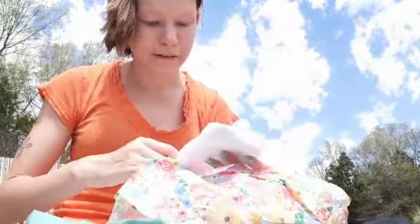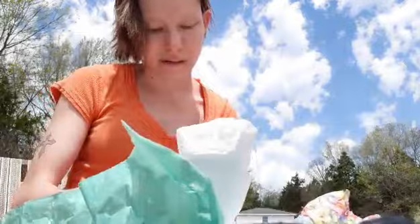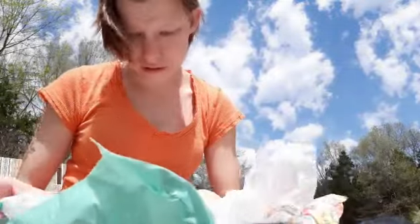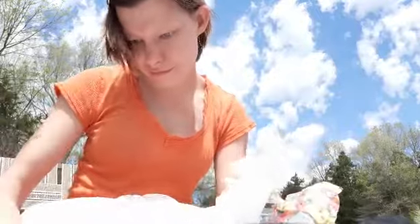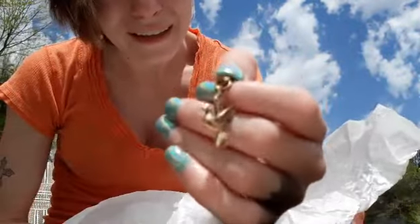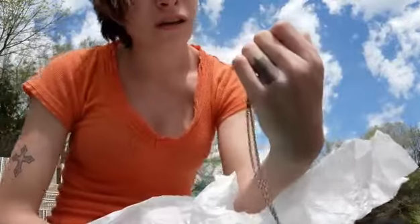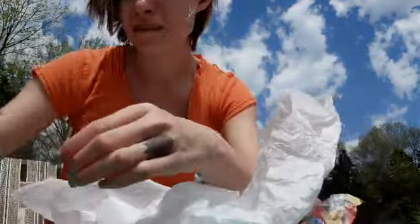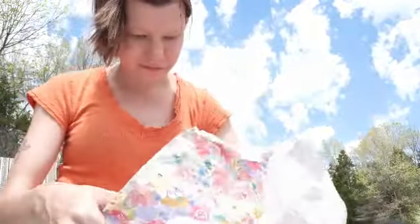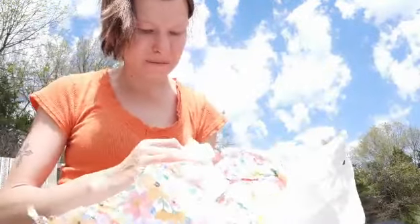It's kind of windy out here so I don't really want to lose the backs of them. What is this? Oh, it's a necklace. That's cute — with a little bird on it. That is really cute. And I'm saving this wrapping paper. She wrapped it all in spring and I love it.